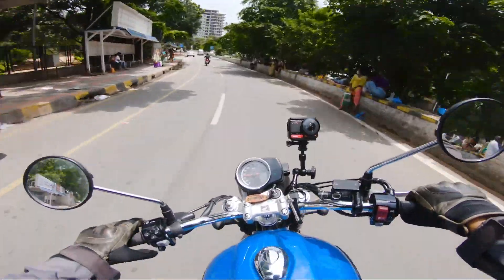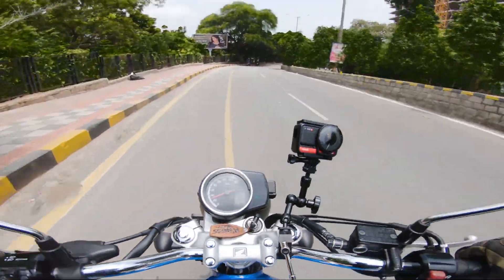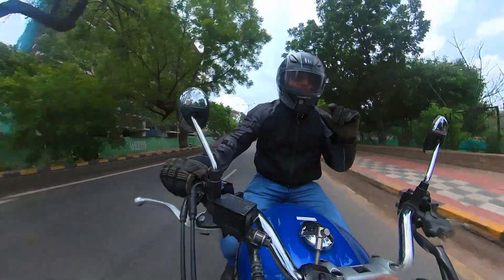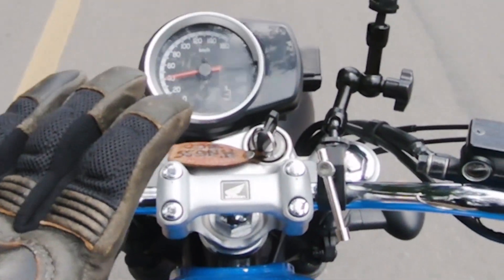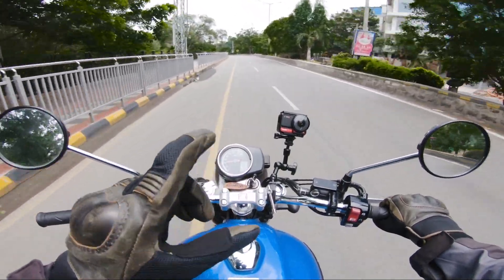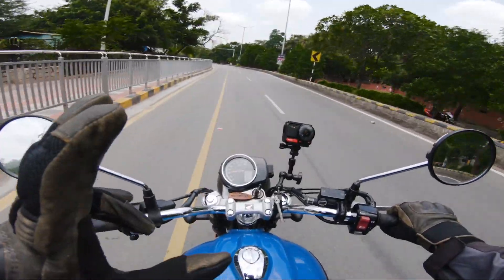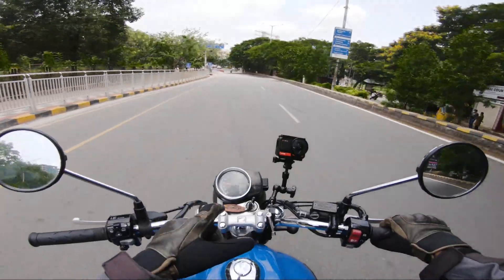Right now I'm in 3rd gear. You can see a digital console — although the letters are very small, it is very legible and very easy to read. You get the clock, gear position indicator, two trip meters, and dynamic mileage consumption showing how much mileage you get.